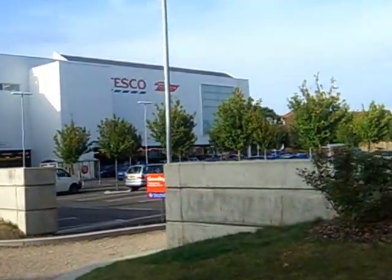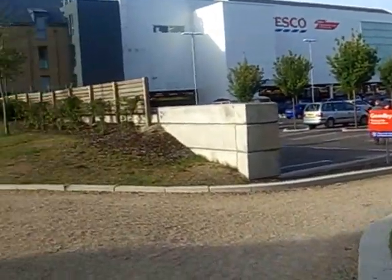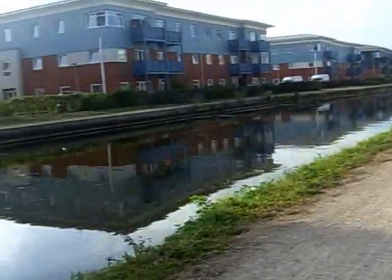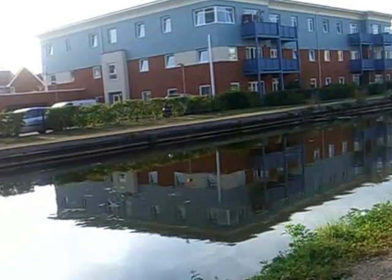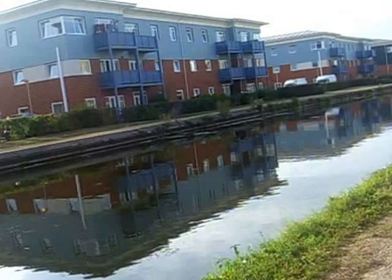So this is Tesco's, but I'm round the back of Tesco's, and it's quite nice because what we've got actually is the Grand Union Canal. So we're quite close to a nice canal walk, and you can actually walk all the way through